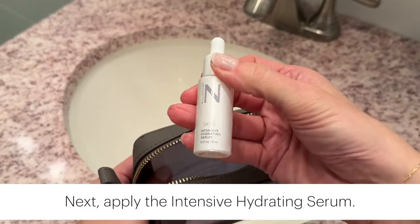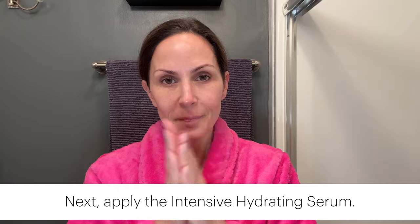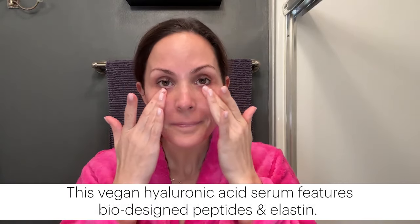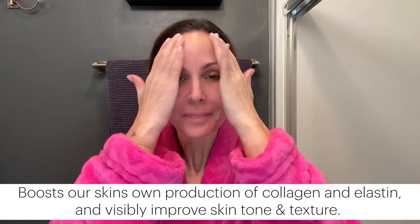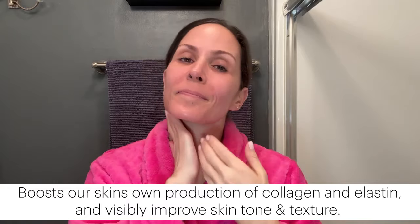After cleansing with the Gentle Exfoliating Cleanser, I like to apply the Intensive Hydrating Serum to my face and neck, paying special attention to the eye area and lip lines. This vegan hyaluronic acid serum features bio-designed peptides and elastin to help boost our skin's own production of collagen and elastin, and visibly improve skin tone and texture.